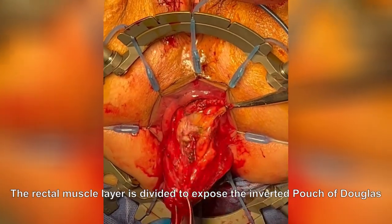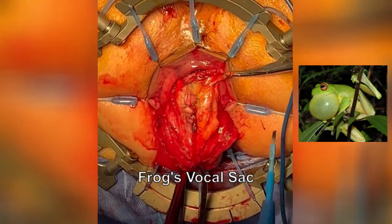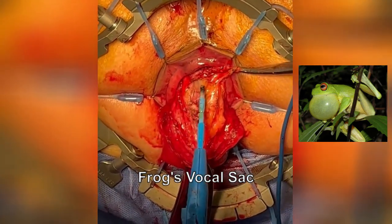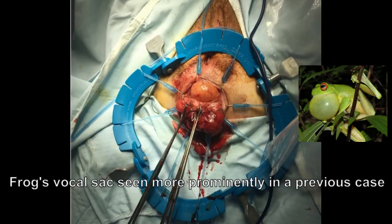At this stage, pneumoperitoneum was re-established, which produces a characteristic frog's vocal sac appearance. In this case, the appearance is only subtle. The frog's vocal sac can be better appreciated in this photo from a previous case. This appearance identifies the inverted pouch of Douglas, guiding the precise division of the sac and entry into the peritoneum.